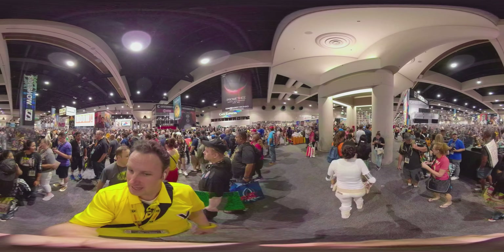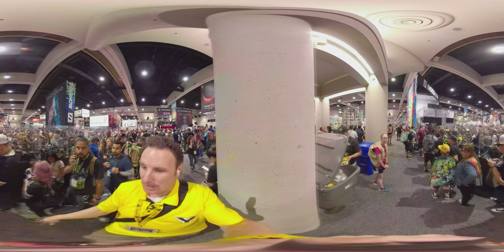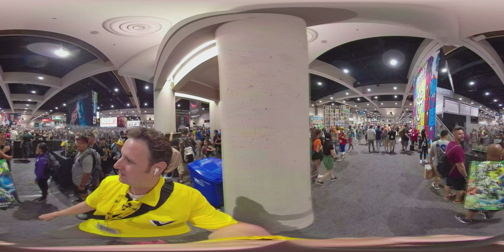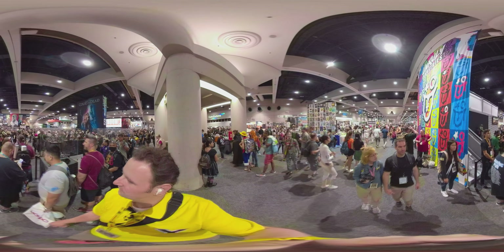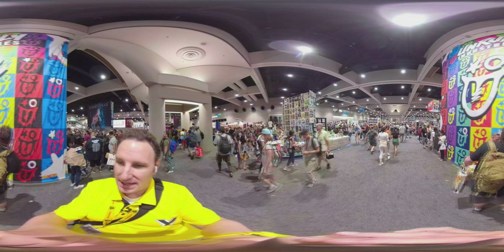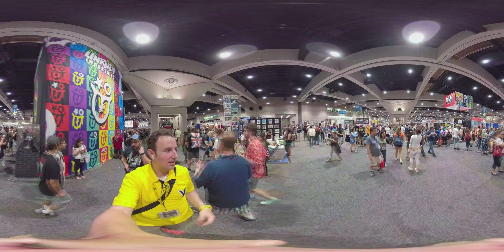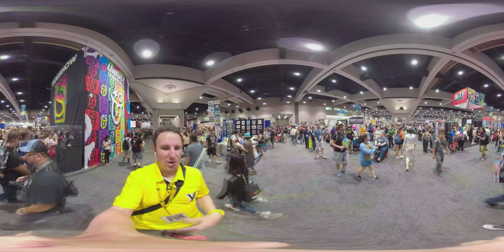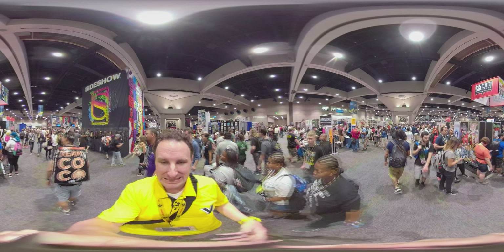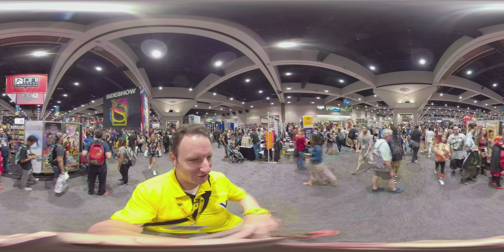On my right is the Sideshow Collectibles booth. They have a lot of neat collectible figurines. Sideshow is one of the major companies when it comes to collectible items. A lot of people in line here — to get somebody to sign something, take pictures with somebody. As we approach aisle 1900 in the convention floor, we start to approach more of the smaller press and independent vendors. On my left is the small press section, so a lot of independent comic publishers and artists are there.